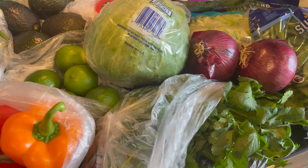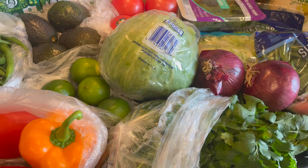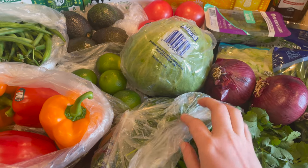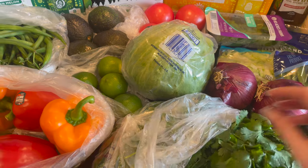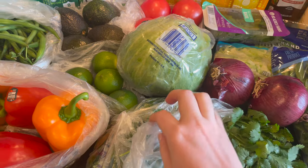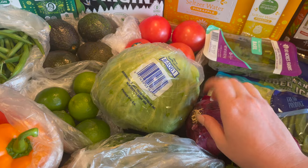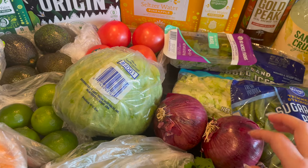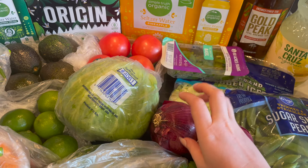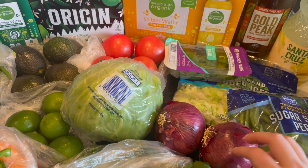The cilantro is for the burrito bowls — it smells so good. And these red onions: one is for the burrito bowls and one is for the hamburgers. I used to not like red onion but now I like it a lot.